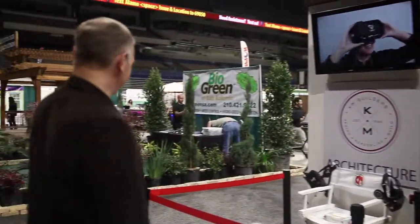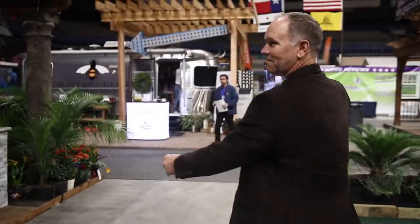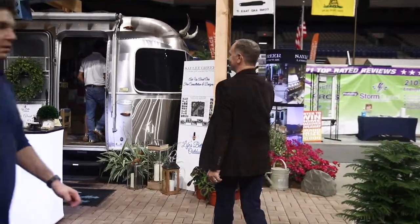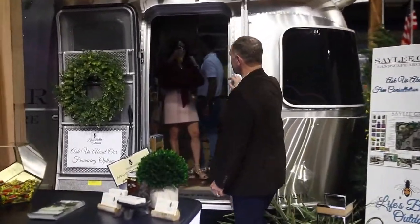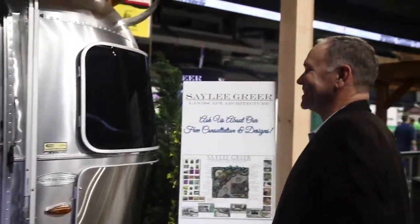It's Home and Garden Show time and we're celebrating National Margarita Day — y'all ought to come out and join. The KM Builders booth is all ready to go with virtual reality going and really great clips of projects. Let's check out other things — I want you to meet somebody at Saley Greer. Saley Greer is here with a beautiful all-green setup. You can tell they're cool just because they have an Airstream.